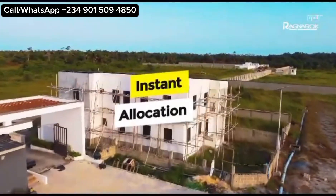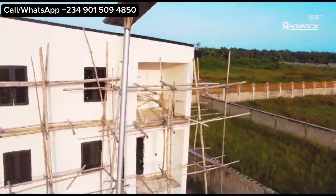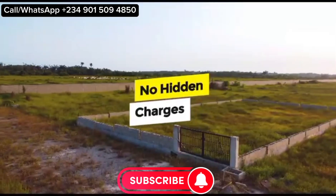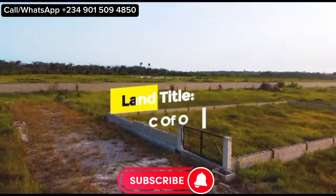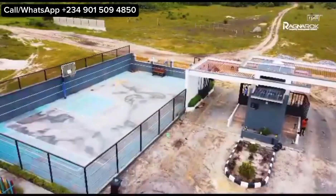You also get maximum security, great drainage system, as well as potable water supply. You get instant allocation so you can start your project immediately. As you can see, development is already ongoing within the estate.